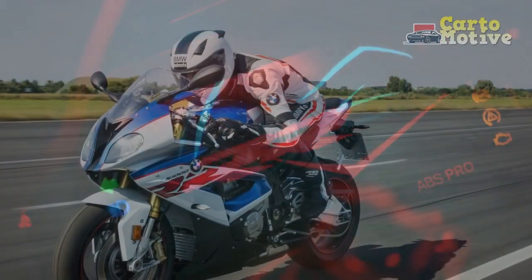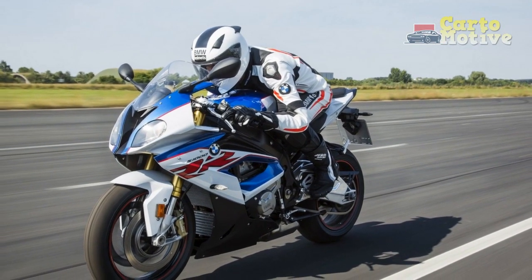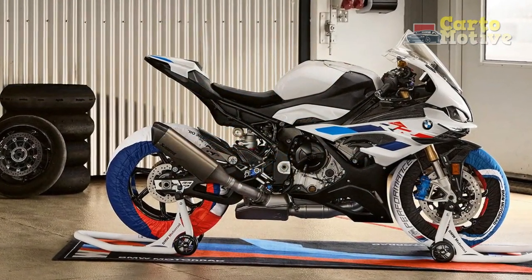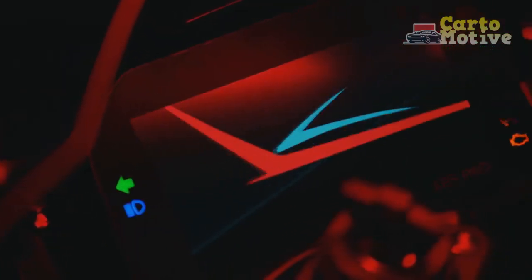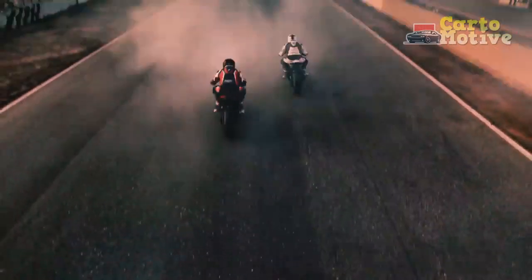Electronics and Features: Riding Modes — Rain, Road, Dynamic, Race. Dynamic Traction Control (DTC) with 6 adjustable levels. Hill Start Control (HSC). Shift Assistant Pro quick shifter for clutchless up and down shifts. Launch Control. Pit Lane Limiter. TFT color display with BMW Motorrad Connectivity.